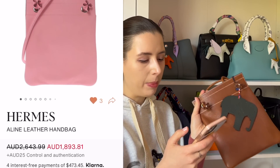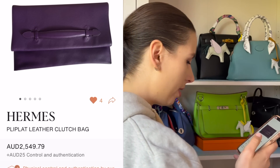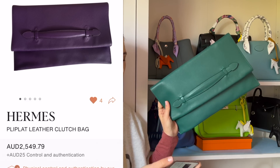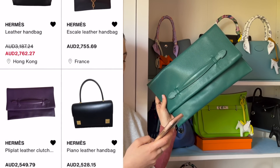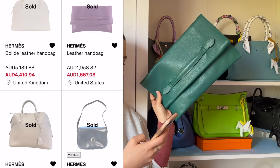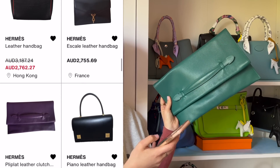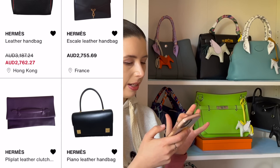I found a Pli Plat clutch but it's kind of expensive at $2,500 — it looks like it's in Anemone. I bought my Pli Plat clutch for around $1,000 something. The other week I saw a similar one that sold for $1,600 — I don't know if it's the same one relisted higher. You just have to keep stalking the website because sometimes these come up for really good deals.